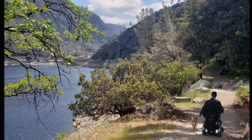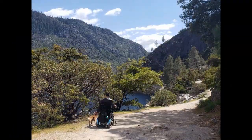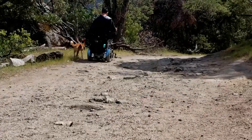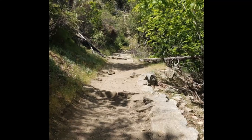The trail is possible for a ways but gets too rocky.